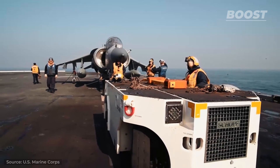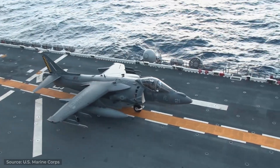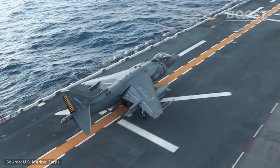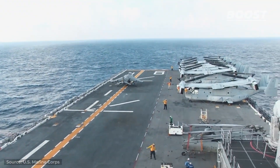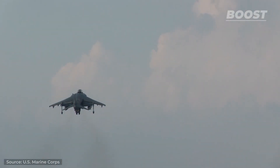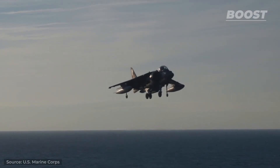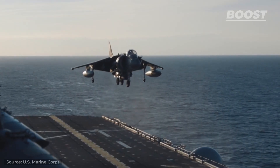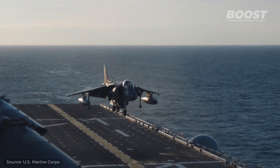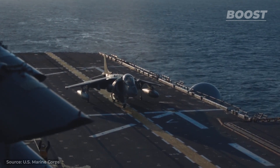Launching from an aircraft carrier in a Harrier is a quick yet intense moment, powered by the jet's ability to direct its thrust. This technology allows for rapid acceleration followed by an immediate ascent above the sea. For landing, the pilot employs this same vectored thrust to decelerate and stabilize mid-air before making a controlled vertical descent back to the deck. This unique challenge of piloting a Harrier demands precision and calmness.